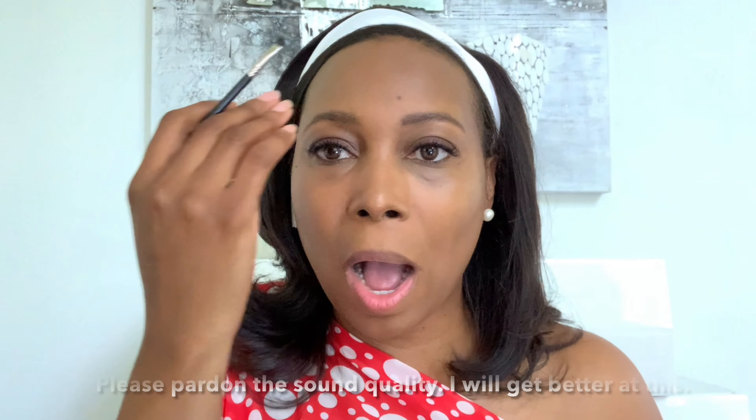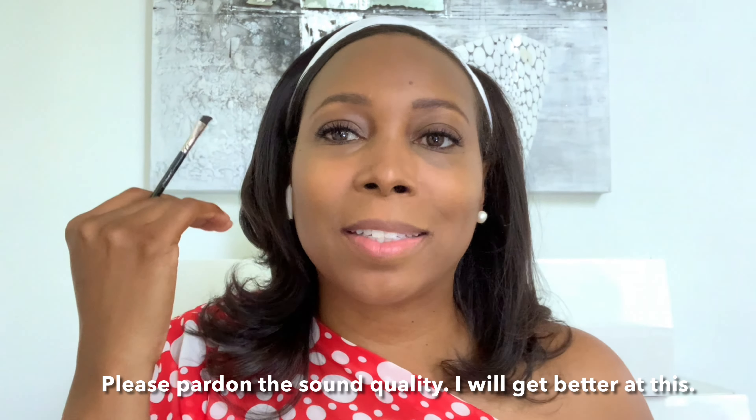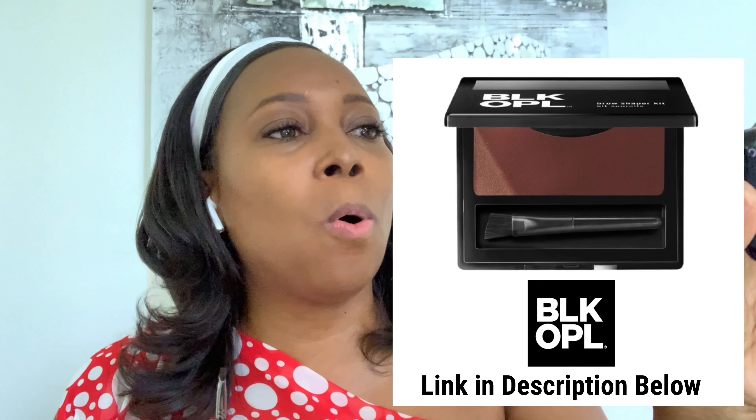I'm going to show you how I create brows that look a little bit more full. I'm from an era where people shaved out their eyebrows and just drew two lines — those were simple days. But now full brows are in, so it takes a little more effort. I use a brow brush — this one is by Black Opal. That's phase one of getting full eyebrows.